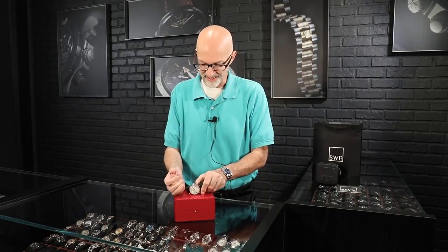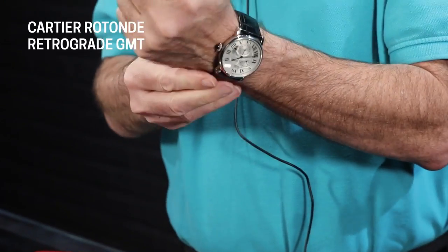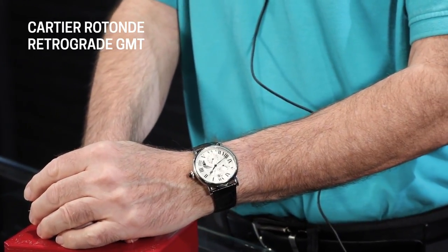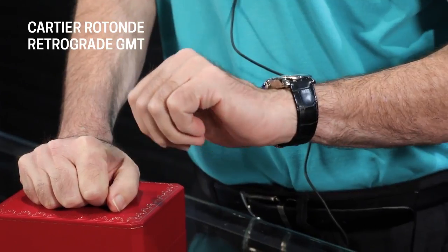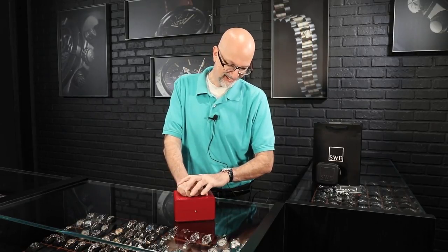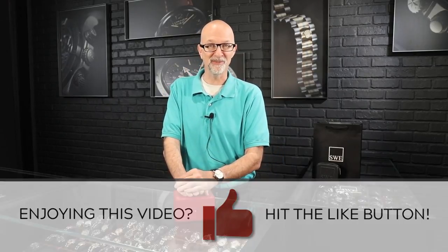Let me show you what it looks like on the wrist, because that's always something people need to be able to see. When you call in, give us a shout and see if we've still got it. We've got lots of great Cartier watches — hit the button to like and subscribe and hit the bell so you get notified when we post new videos. I think this one just looks great at 42 millimeters — it's big enough to satisfy the big watch guys, but small enough that the traditionalist fans of Cartier will also be enamored with it. It's one of the best-looking watches on the wrist you could possibly go with. Give us a call here at SwissWatchExpo and see if we still got it.